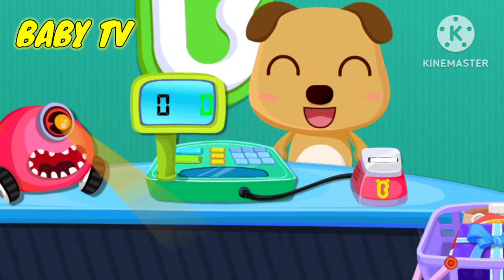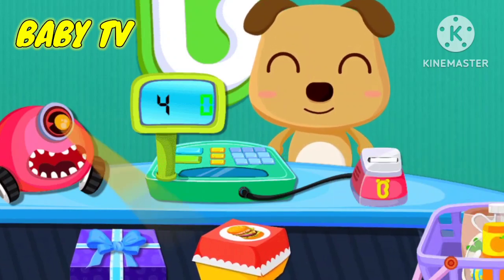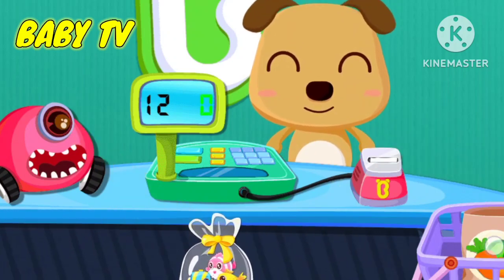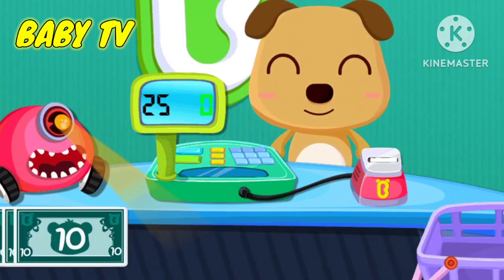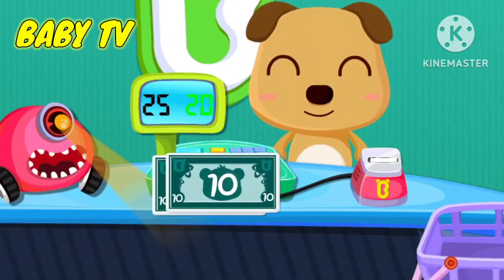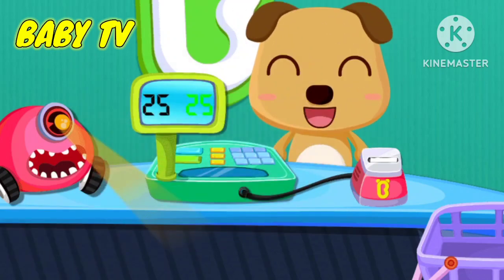Let's play! Cool! Let's see what you want! Hamburger! Orange juice! Fish! Fruit and vegetables! Here's your change! Thank you very much!